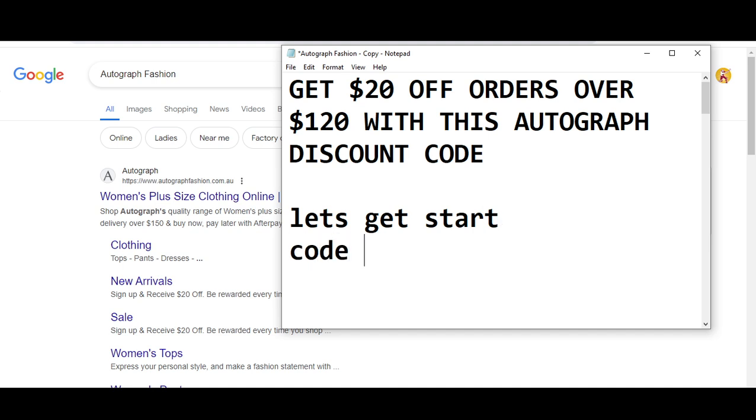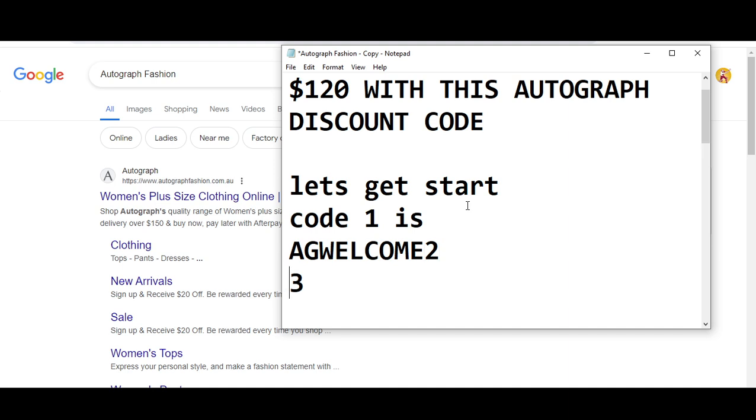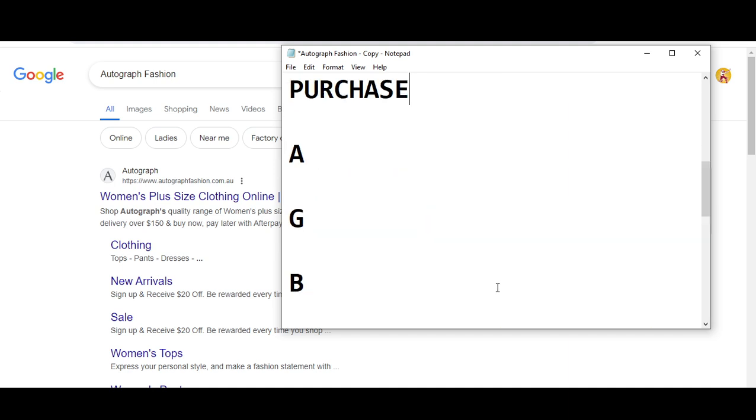Code number one I'm going to provide you: you will get 20% off orders over $120 with this Autograph coupon. It means that if you spend $120, you will get 20% off. The code number one is AGWELCOME23. Use this promo code and get your rewards.